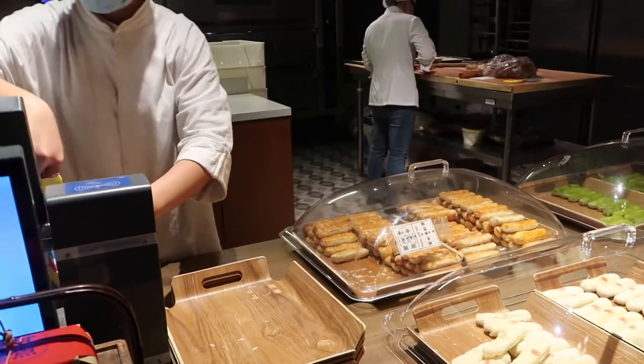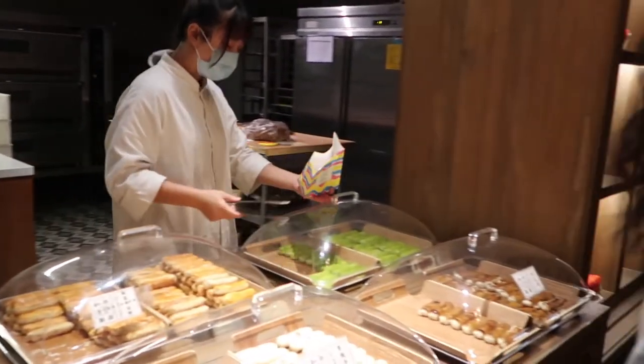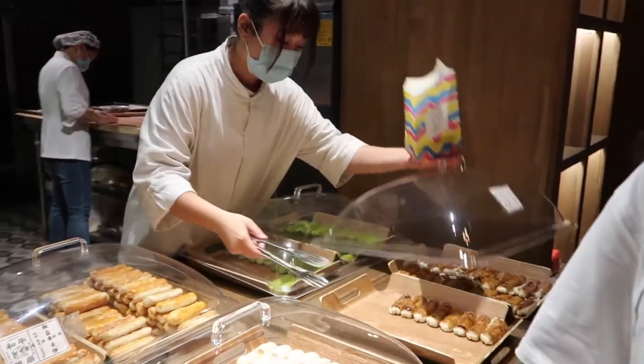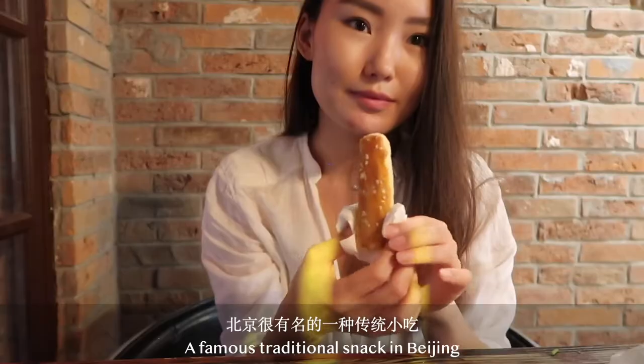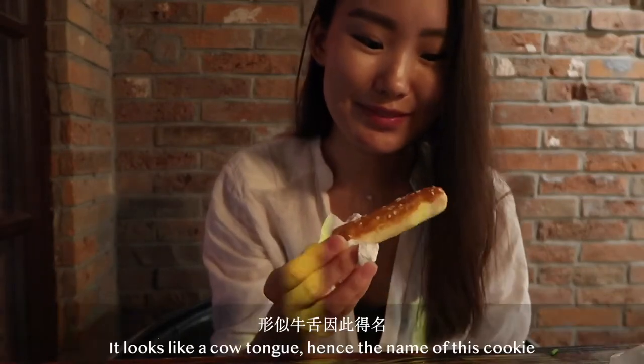The next one is Niu She Bing, which translates as beef tongue cake. It's a traditional Beijing cookie with different fillings, mainly with beef flavor. This is a very famous Beijing tradition. Because its shape is like a dog's head, it's also called dog's head cake.